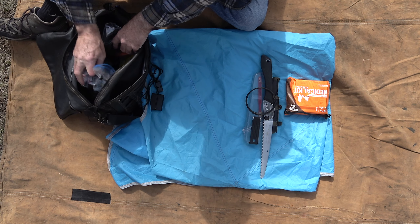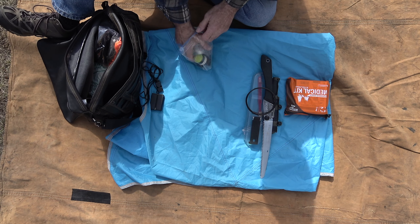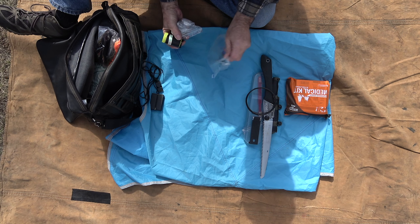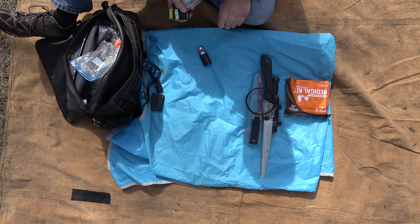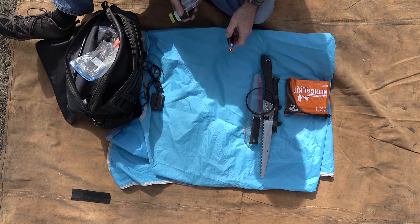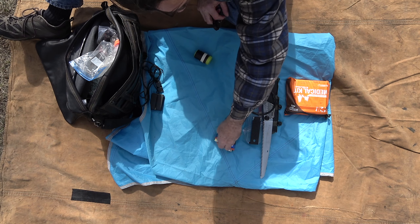A good fire kit is essential and is the one thing you cannot afford to fail at, as your life could very well depend on getting a fire started, or at least make the situation more tolerable. With this fire starting kit, I also carry more big lighters and a fire steel on my person, as they weigh almost nothing, and big lighters are what I start 99% of my fires with.